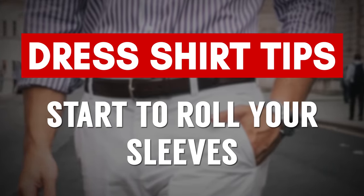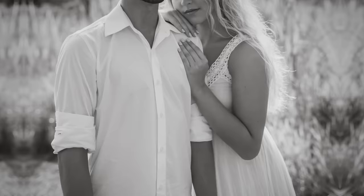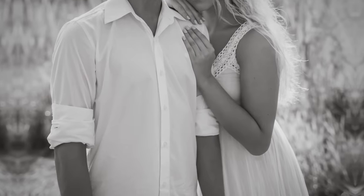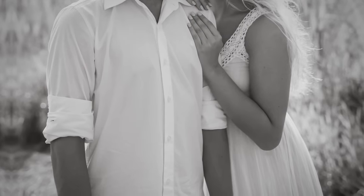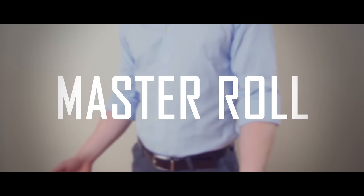Coming in at number five, and this one's backed by science: know how to roll your shirt sleeves. They did a poll asking what people find attractive about a man, and in the top five consistently is when a man rolls up his shirt sleeves and shows his forearm. So, what's the most attractive way to roll your shirt sleeves? In my opinion, it's the master roll.